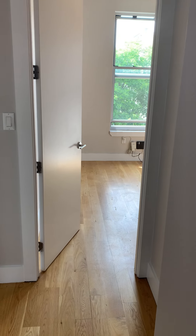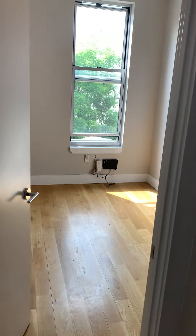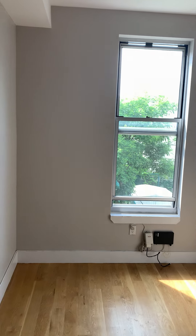Here is apartment 2R located at 56 Park Street. It is a three bedroom, two full-size bathroom unit.